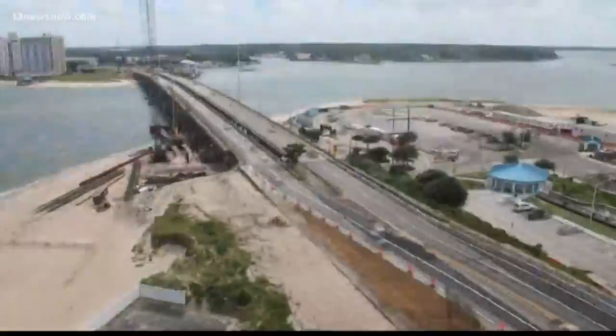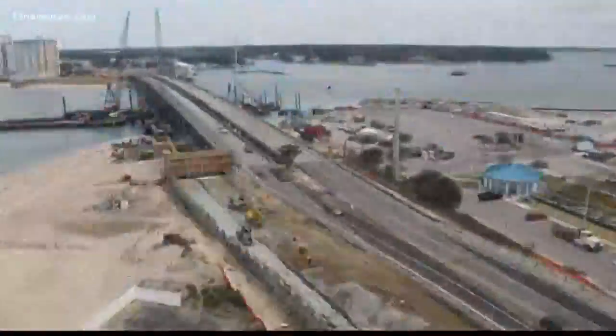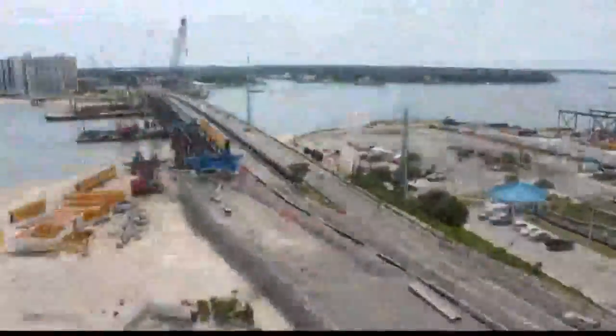Reporting in Virginia Beach, Stephen Graves, 13 News Now. A time-lapse video reveals just how much work had to be done to replace what federal officials called a structurally deficient bridge. Parts of the old bridge are being shipped by barge to the eastern shore and dumped off of Kipto Peak to create an artificial reef.